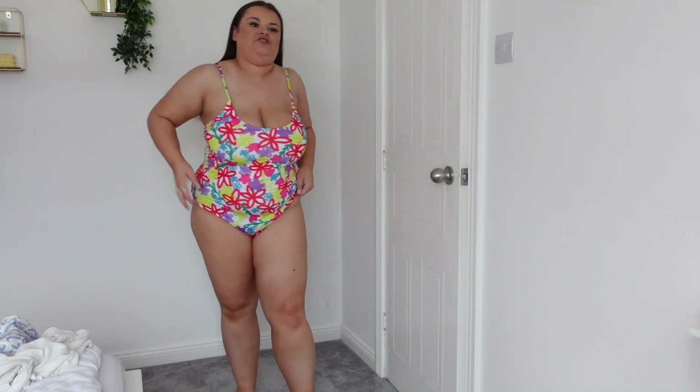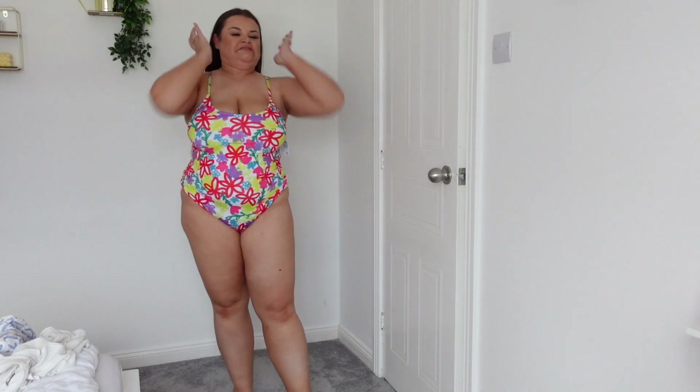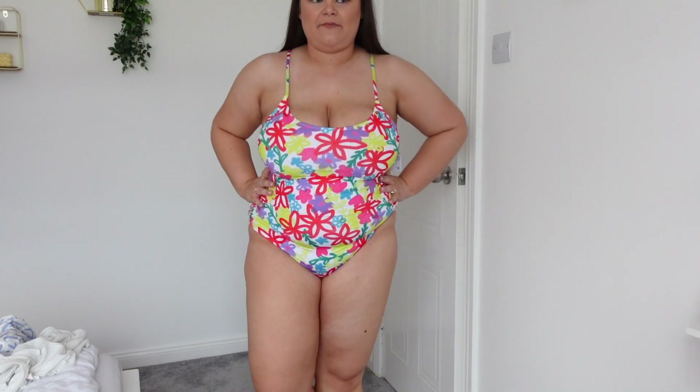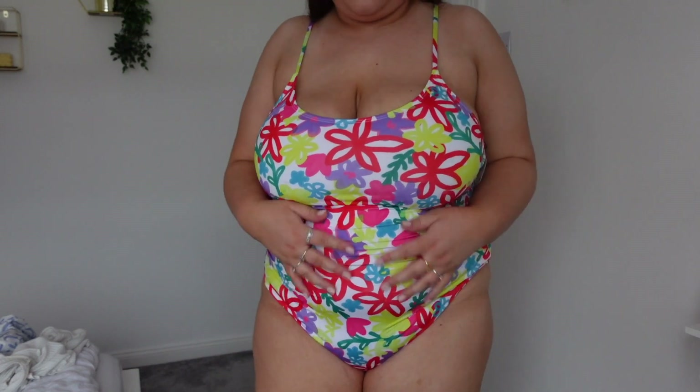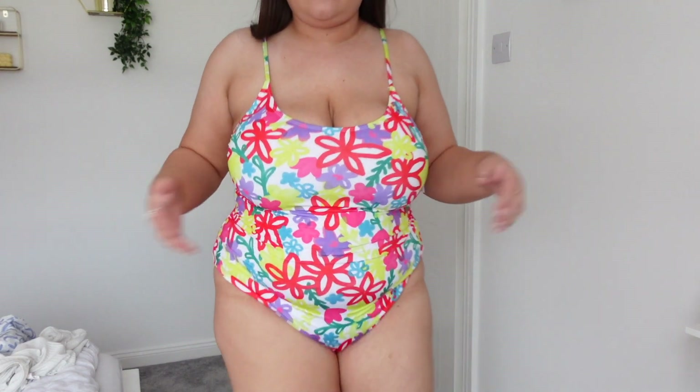This is a bikini or swimsuit — I love the colour so much! The only issue is it sits quite low-leg and I prefer a high-leg cut. It also doesn't have the support my usual cup-shape bathers have — no padding or underwire. But I love the colour that much I'll probably keep it.